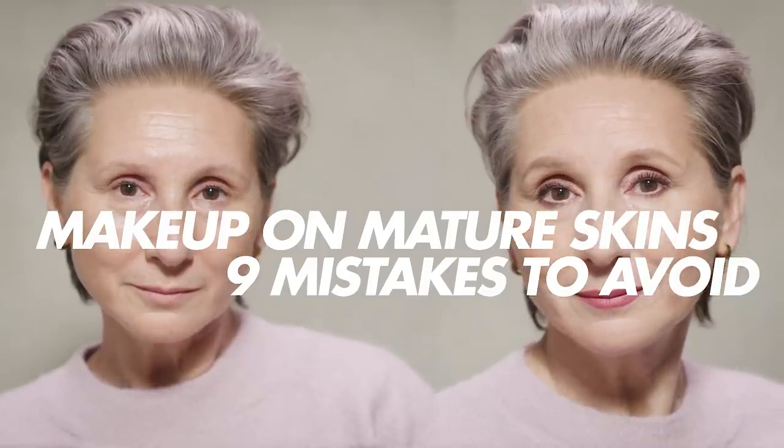Hi everyone, my name is Matthew. I am a makeup artist and teacher at the Makeup Forever Academy. Today I'm going to go through nine makeup mistakes you should avoid if you have a mature skin.